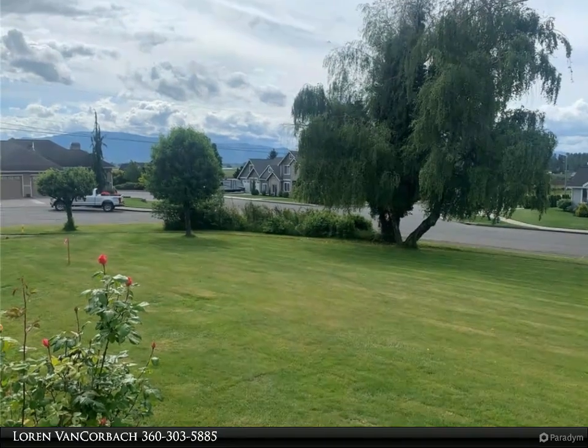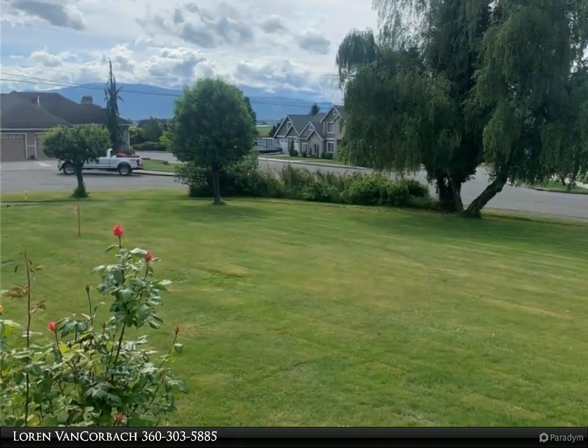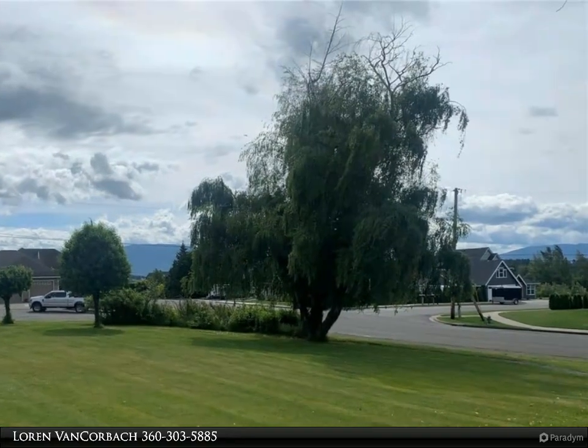This Windermere Real Estate/Whatcom Inc. property video is presented by Loren Van Korbach. Can't find your dream home? With such a limited supply of homes available, why not just build it?